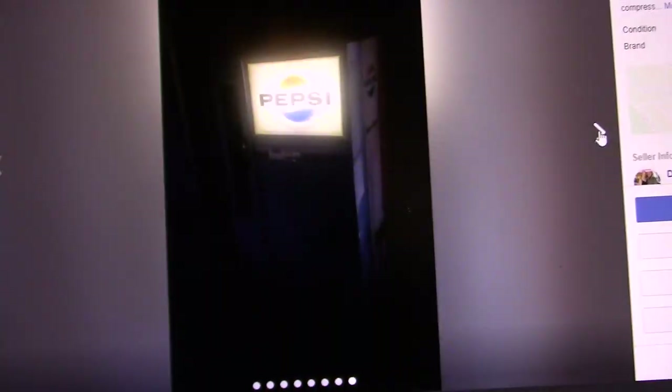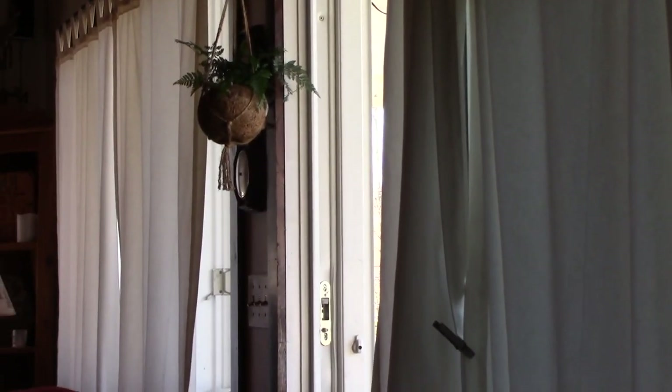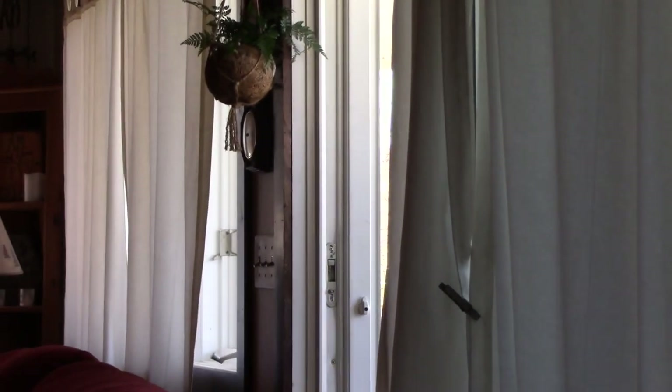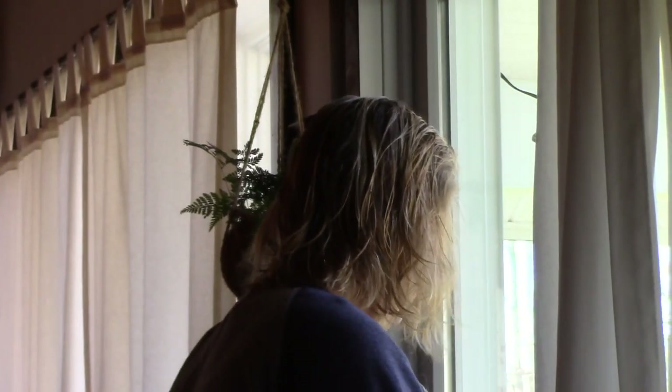Speaking of vintage stuff — Christina! There's my favorite vintage item right there. The perfect vintage, like fine wine, she just gets better with age. Where are you going? I'm hiding. You're not looking very happy. I'm fine. You're looking very lovely this morning, I might add. Oh yes — me and my wet hair.